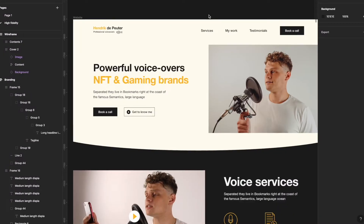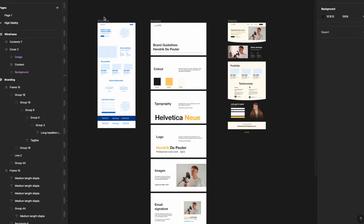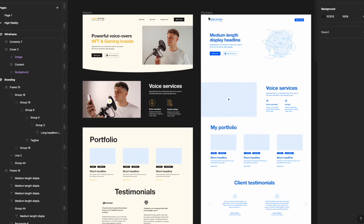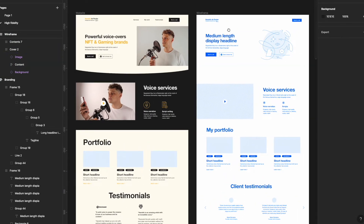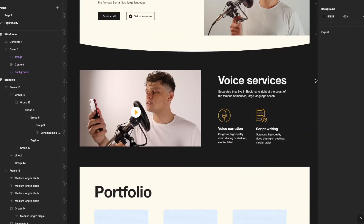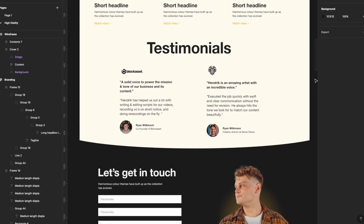Once we were done filming that video pitch, it was time to start designing the actual website. As you can see here, this is very similar to the wireframe — we put the wireframe and the design together. They're using the same layout, but with the branding applied everything looks so much nicer. Here we have the hero section, the voice services, the portfolio section, testimonials, and the contact form.